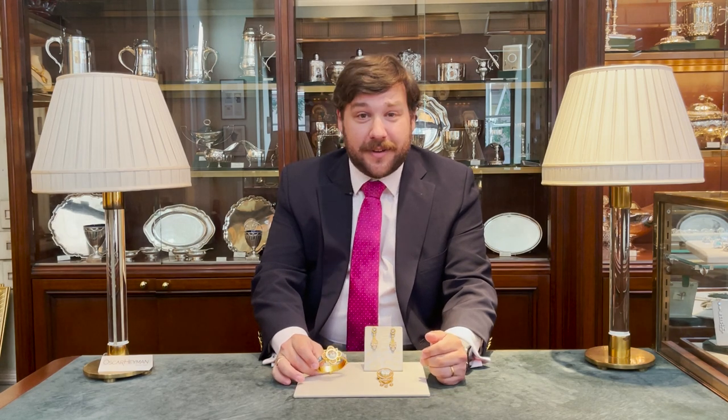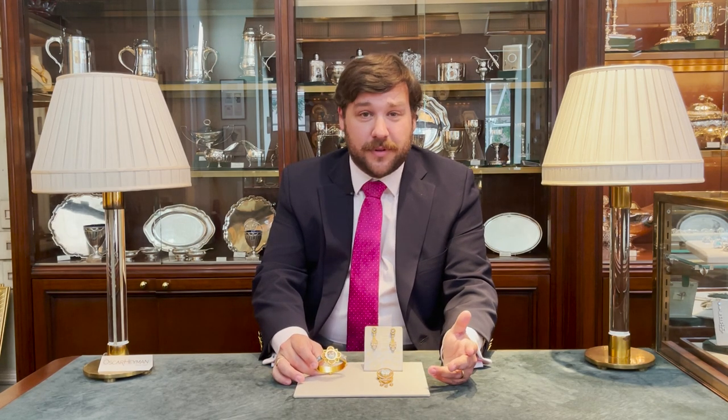If you are interested in seeing these pieces, I'd be happy to have you in the shop anytime to talk and discuss this wonderful art form. Thank you.